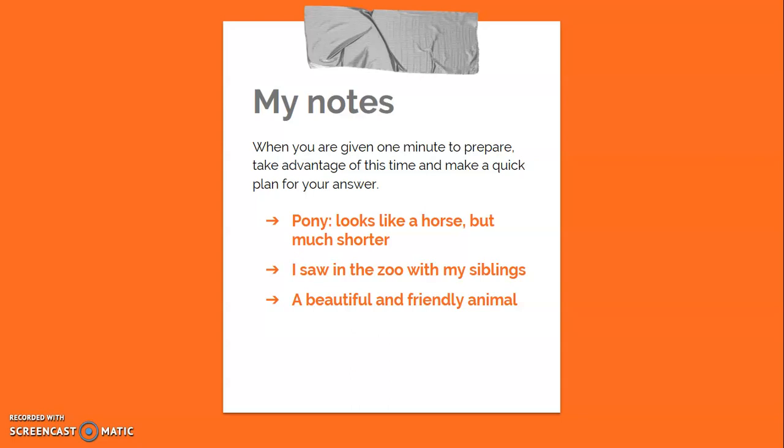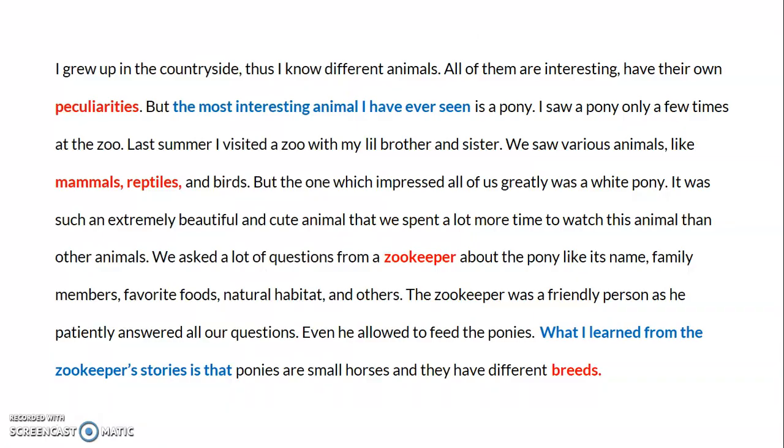Make a quick plan for your answer. My quick plan, which I noted before starting my speech: I'm going to talk about a pony. It looks like a horse but is much shorter. I saw it at the zoo with my siblings, and it's a beautiful and friendly animal. I'll discuss these three things in more detail in my speech.